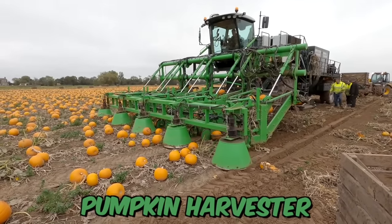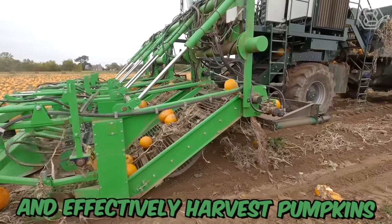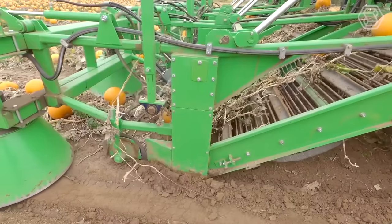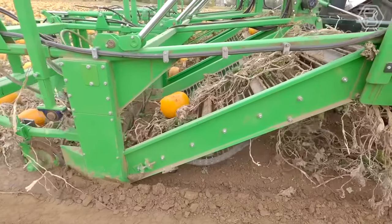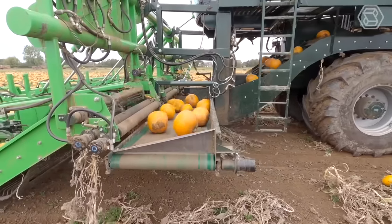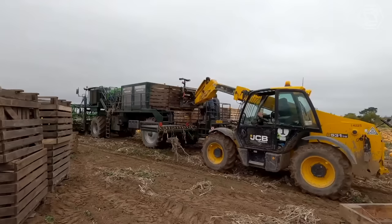The David Bowman Pumpkin Harvester is a specialized machine designed to efficiently and effectively harvest pumpkins from the field. The machine uses a series of cutting blades and conveyors to lift and sort the pumpkins from the soil. The pumpkins are then cleaned and sorted by size and quality, ready for storage or sale.